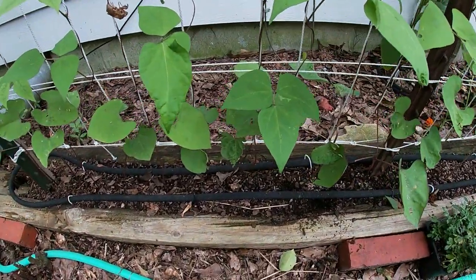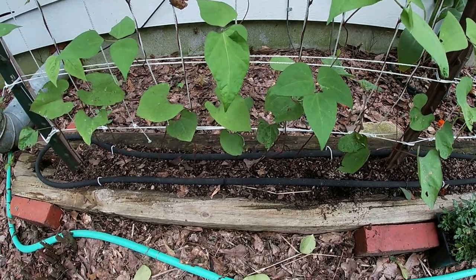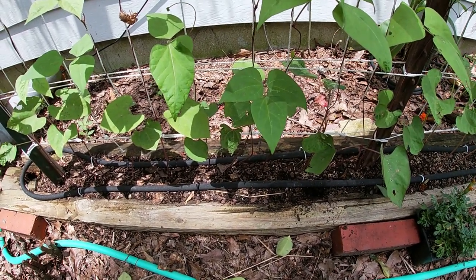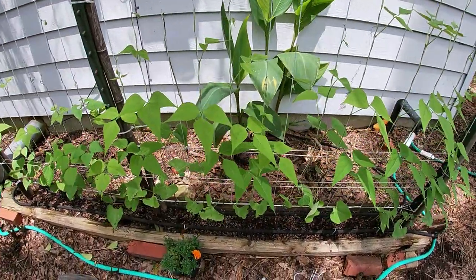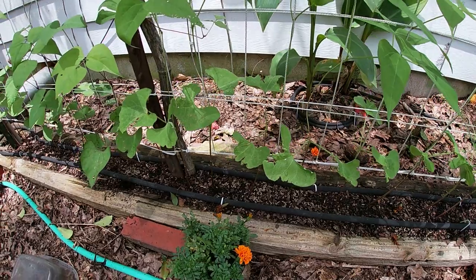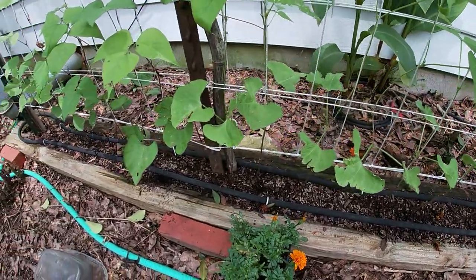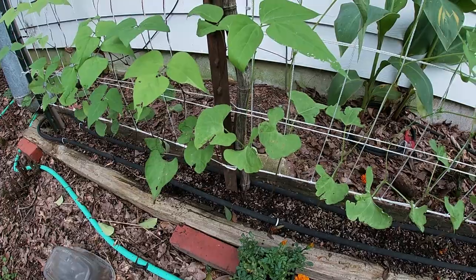I did add soaker hose to this bed. Any raised bed in the south dries out rapidly, so you're either going to have to religiously hand water or put in drip irrigation or soaker hoses, or they'll just burn up. The other problem with any raised bed in the south is ants — fire ants love to build in elevated soil, so they'll definitely build in your raised beds. Everybody in the south has that problem.